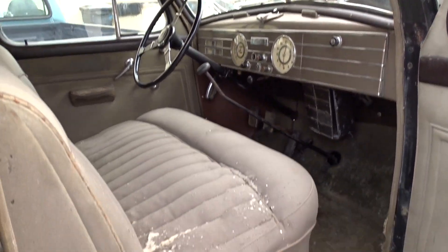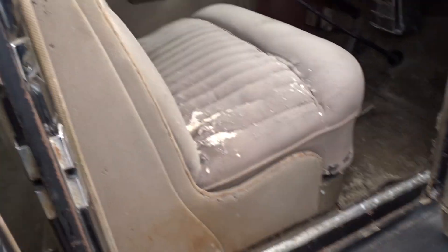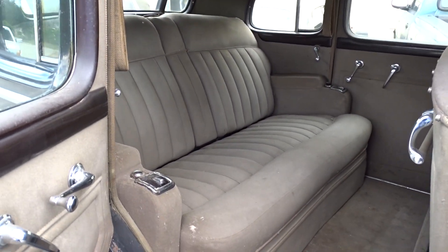There's your dash. Seats. Back seats — there's plenty of room back there, I'll tell you that.